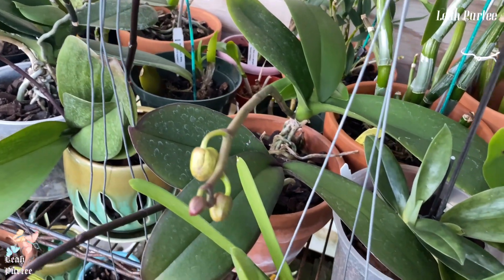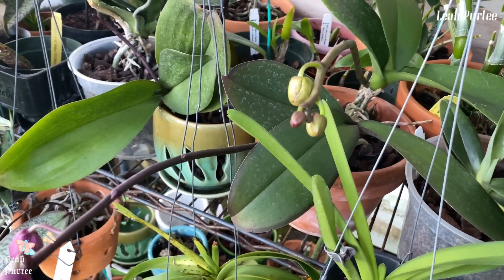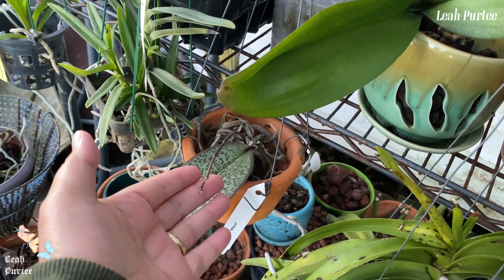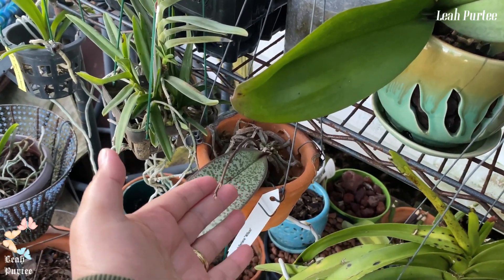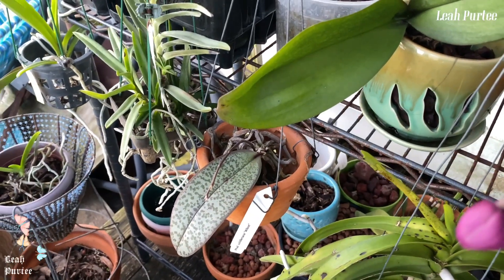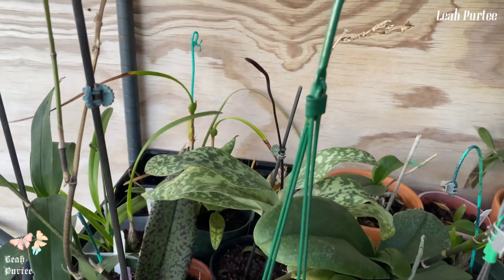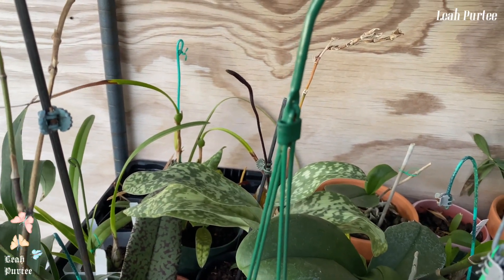I planted them in one pot just to get more display space. Anyway, this Micelariana decided she's not gonna let her buds bloom this time — she only has one bud left and she has a new growth, so she can do whatever she wants. There are the other orchids, and if you can see that little thing there, that's a bud — and until now it's still a bud.